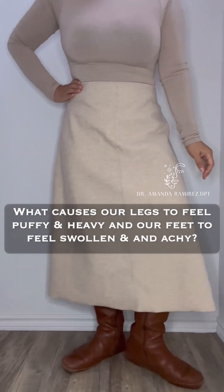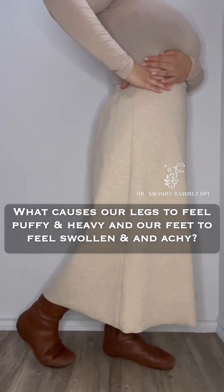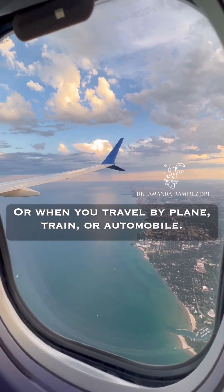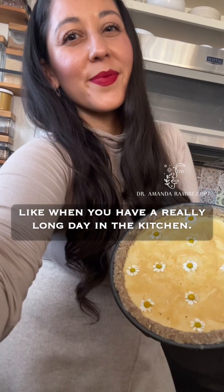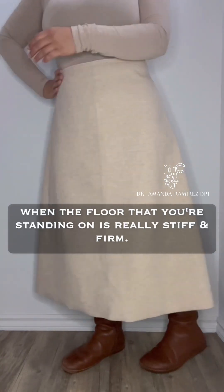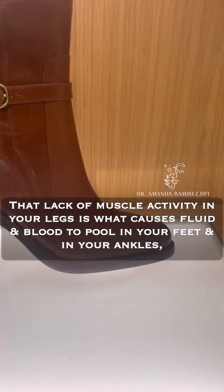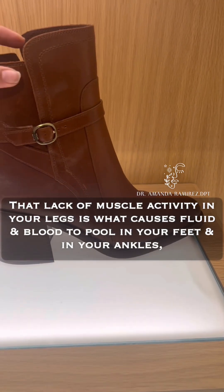What causes our legs to feel puffy and heavy, and our feet to feel swollen and achy? It is a lack of muscle activity — when you sit for a long time at your desk, when you travel by plane, train, or automobile, or when you stand for a long time with minimal movement. This is made worse when the floor is really stiff and firm, and when you're wearing really stiff and rigid shoes.